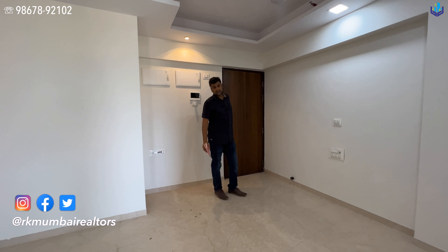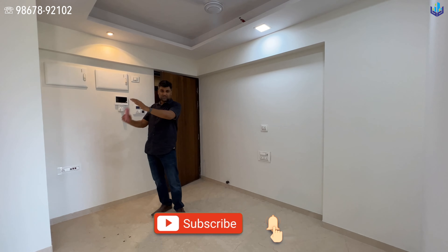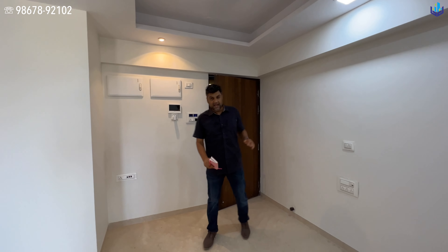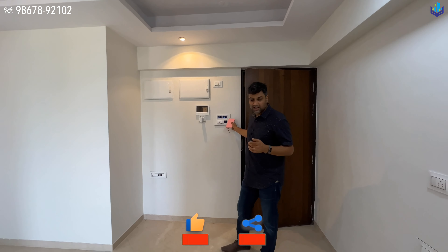This is a ready-to-move-in apartment with Italian marble flooring, air conditioners installed, bathrooms done up. You have home automation which is Alexa ready. You have a video door phone, the fans, the lights — everything is installed. You just need to bring your furniture.